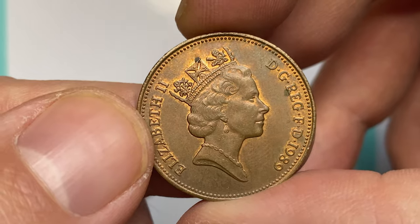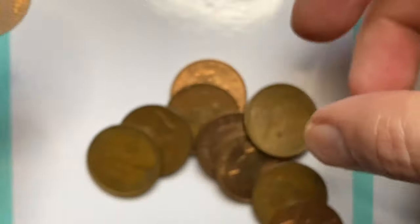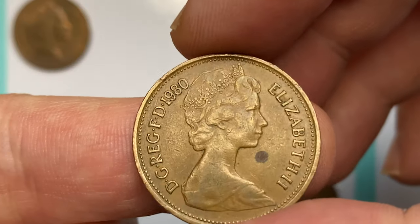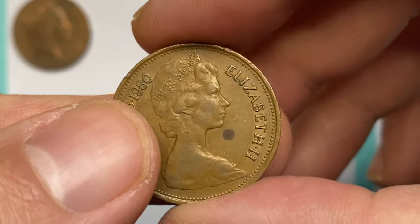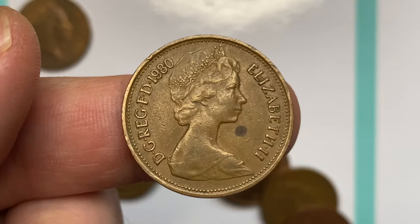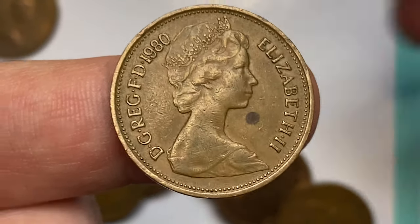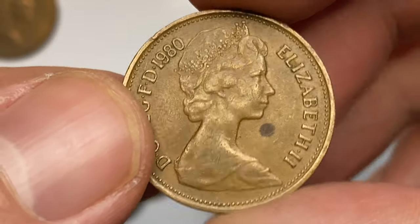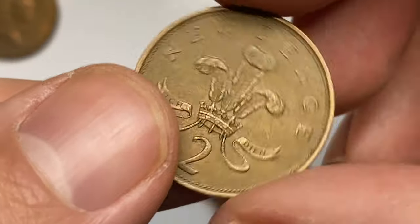The most expensive proof variant of this was sold in 2021 in an eBay auction for over 67 dollars. This is the 1980 Elizabeth II two-pence with the lettering 'New Pence' on the reverse. It's a circulated coin at very fine condition; the metal content is bronze on this one as well, and the strike is sharp.